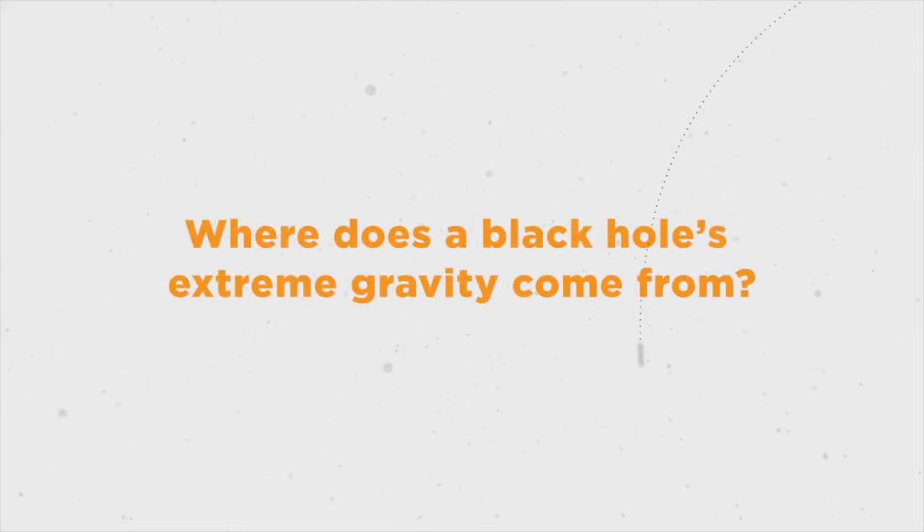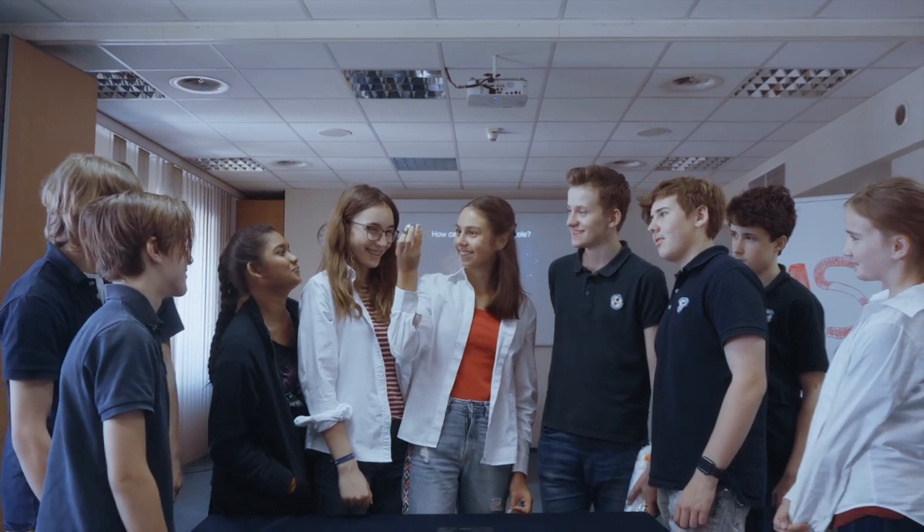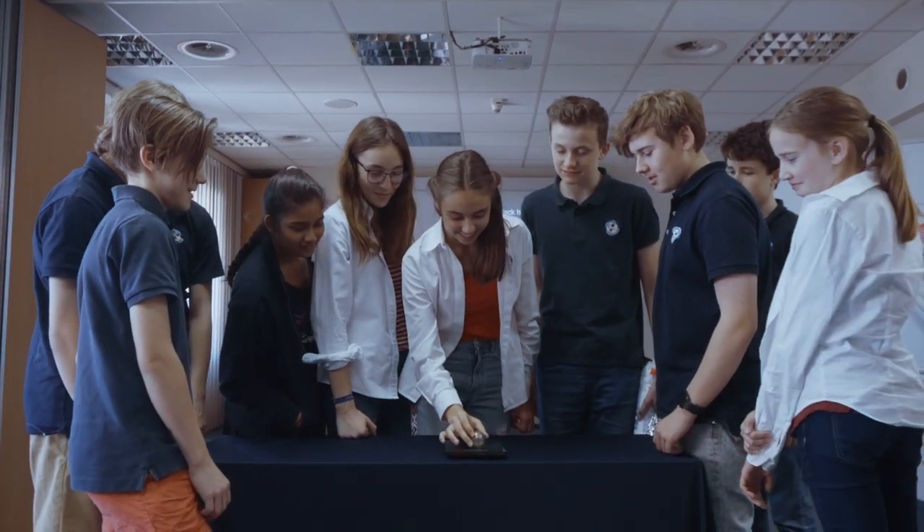Where does a black hole's extreme gravity come from? The heavy marble acts as a black hole. A black hole is small in size, but with an enormous amount of mass.